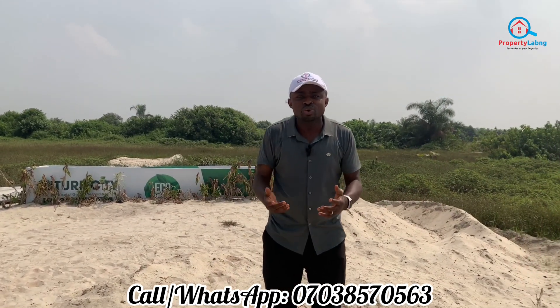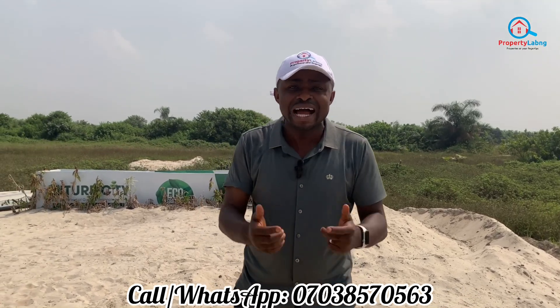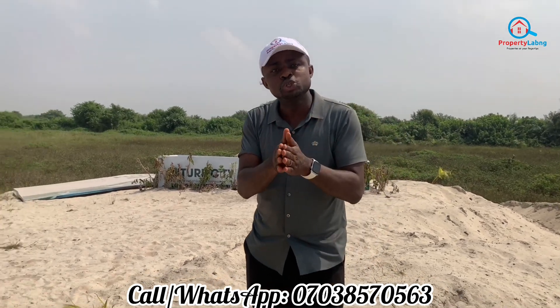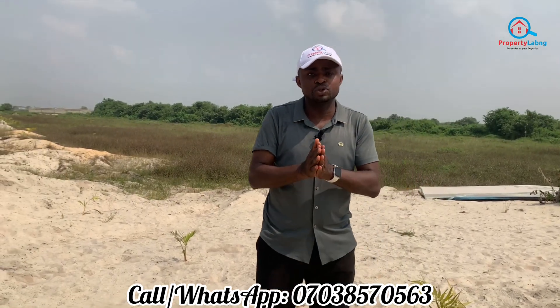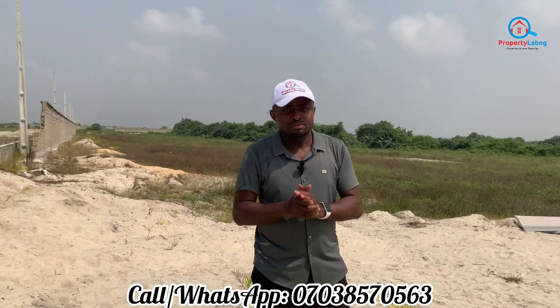The future starts now — getting the kind of properties that will work for you for that period starts now. With an initial deposit of 10 million naira, spread your payment for 12 months and secure a unit in this estate. My name is Foshure Nwalo, a real estate consultant at Property Lab Nigeria. My job is to ensure you get the best real estate deals for your investment. Thanks for watching and have a nice time.